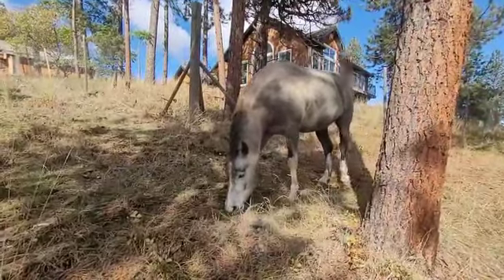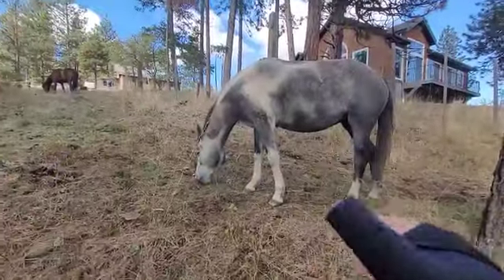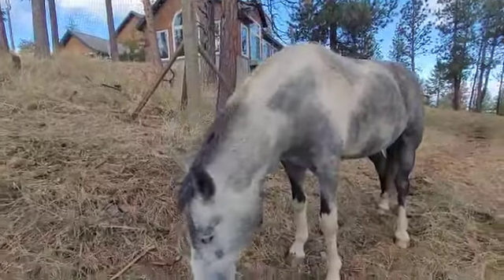Avalon has some sort of bloodline that goes back to Poco Bueno. So Kamani will be getting tested to make sure she doesn't have any health issues, and if she doesn't have anything, she will be bred.